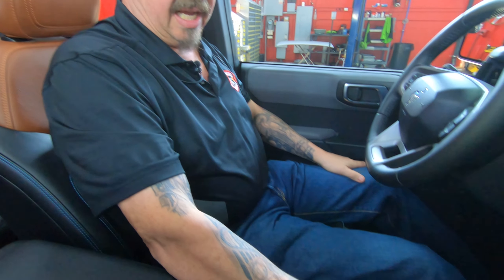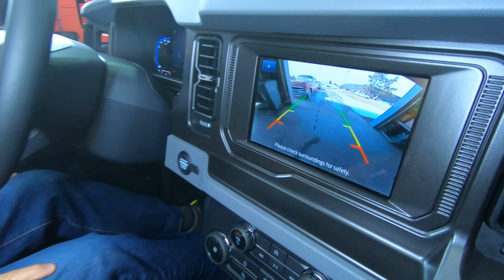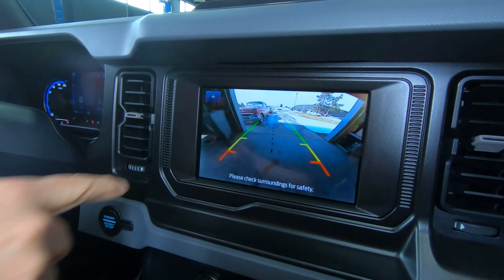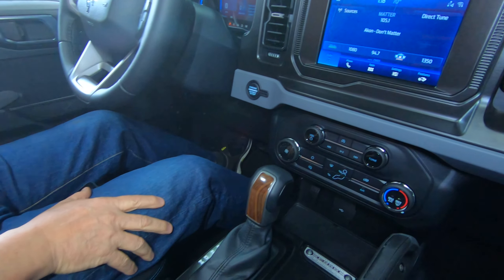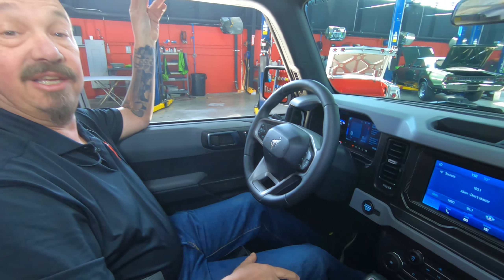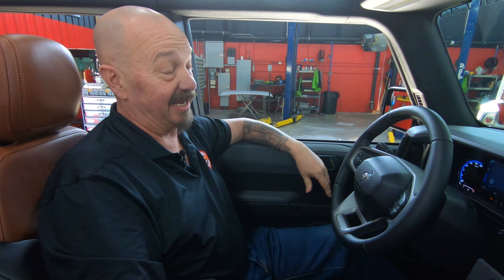We're in the Bronco now and this thing is amazing, guys — just so cool. Now if you want to see more of the truck out driving around, Vaughn has got it out driving. You can check out his website about the Fairlane Bronco, or go to Bronco Nation — they did a video on it also. What's so cool is look at how adjustable this wheel is — up and down, in and out. I've got the seat all the way back right now and I'm about six foot tall and I can just barely reach the pedals.